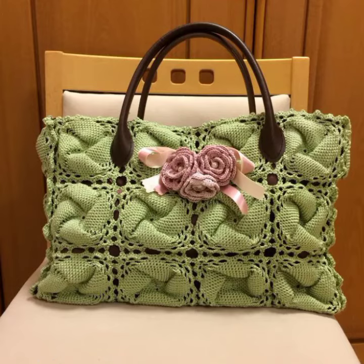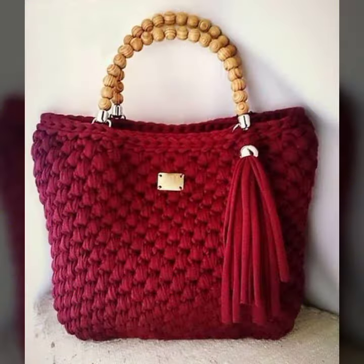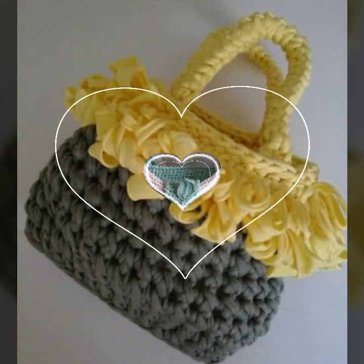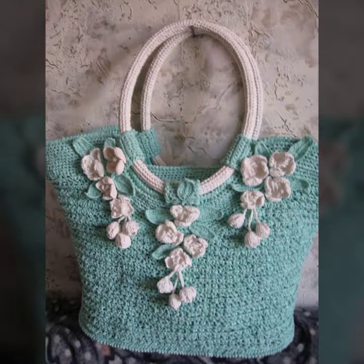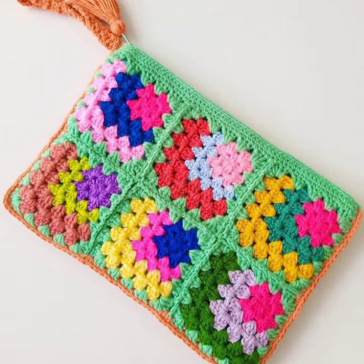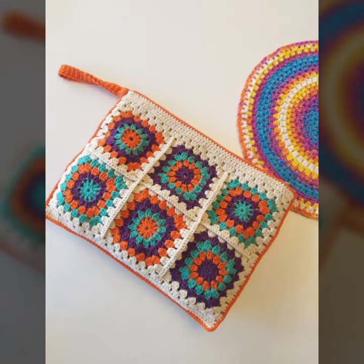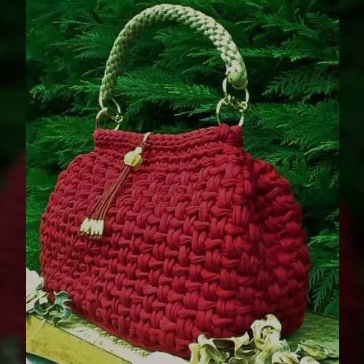Bismillahirrahmanirrahim, Assalamualaikum. Welcome back to my YouTube channel New Fashion Ideas. Outstanding, latest ideas, crochet pattern and design ideas collections. I hope that you have great ideas and I hope that you will enjoy the video.